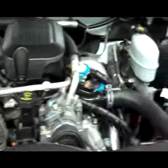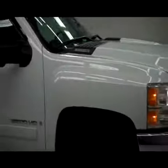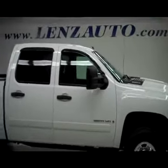This truck has been fully safety inspected by our shop and it's 100% ready to go. To see more pictures of this truck or one of our other 450 trucks and SUVs in the lot, go to www.lensauto.com.